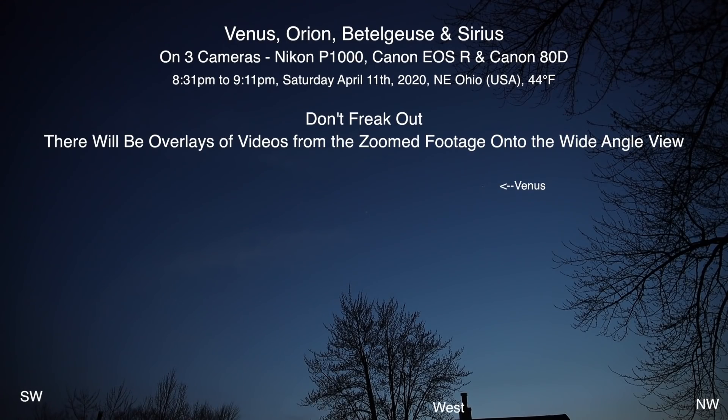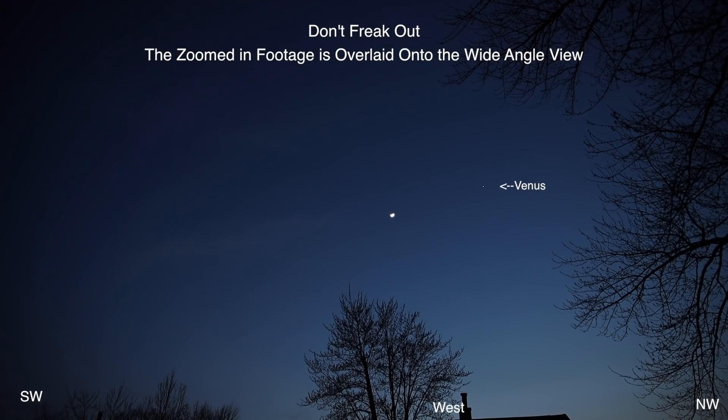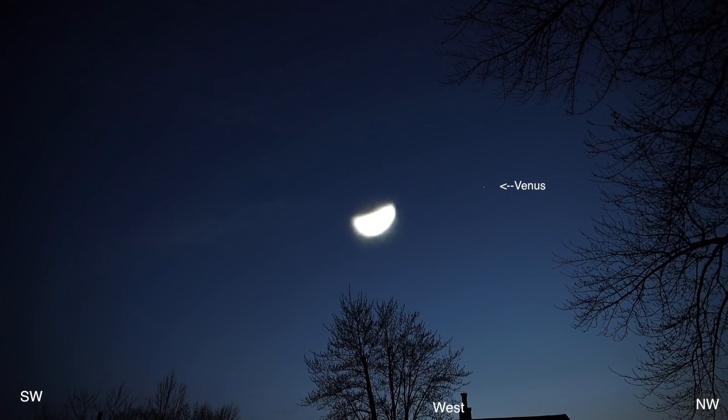Well hello there, I hope everyone's doing okay. Here we are on Saturday April 12th 2020 at 8:31 p.m. up here in Northeastern Ohio. At the moment we're facing west and that tiny little dot there is the planet Venus. We have two cameras running: the wide field of view with the full-frame Canon EOS R camera so we can see the color of the sky and trees, and over on the other camera we have the Nikon P1000 at full zoom.